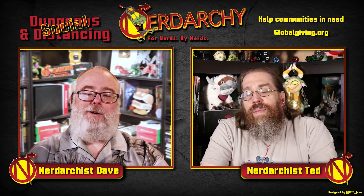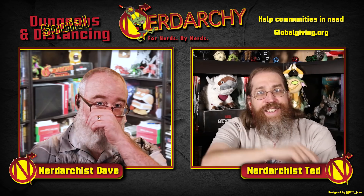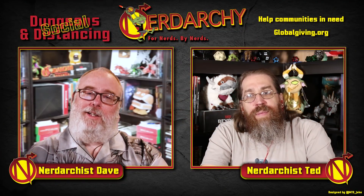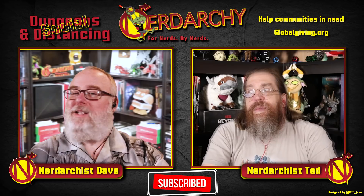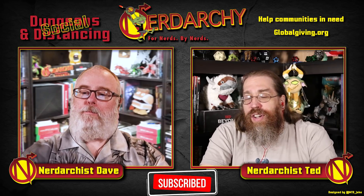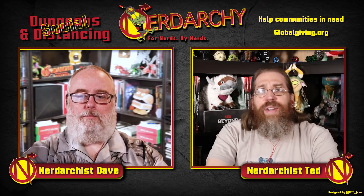Welcome to Nerdarchy, for nerds, by nerds. I'm Nerdarchist Dave, and as usual, I'm joined by Nerdarchist Ted. You want to explore regular D&D content in your YouTube feed? Then you should range on over to that subscribe button. You won't have to hunt to find more Nerdarchy videos, as long as you ring that notification bell.